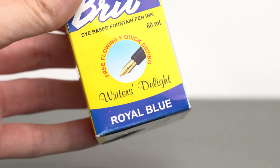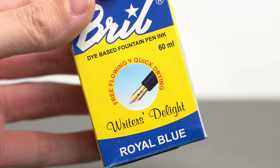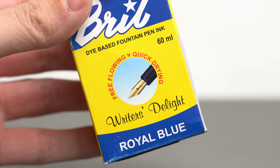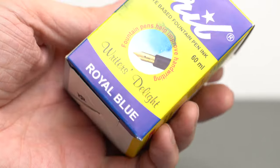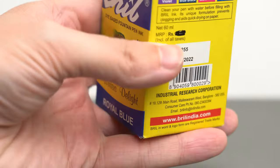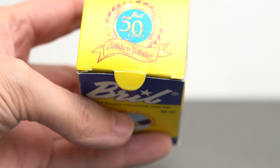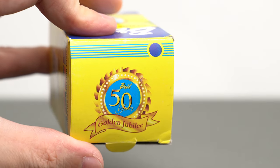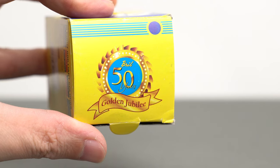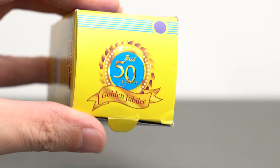We see that this ink is the writer's delight — free-flowing and quick-drying. On the other side of the box, we see the debatable claim that fountain pens help improve handwriting. Probably true for most people, I guess. On the top of the box, we see that the company recently celebrated their Golden Jubilee. That would have been in 2014.